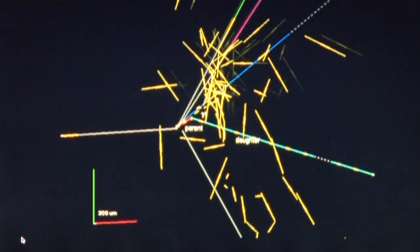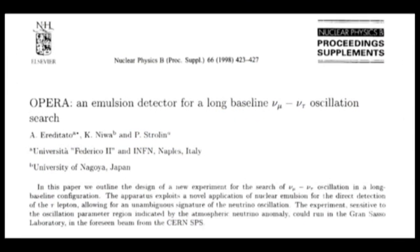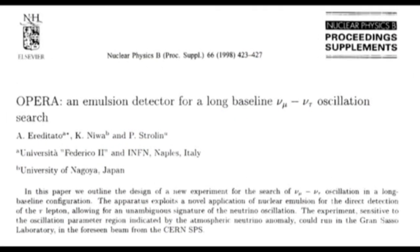Neutrinos are mysterious and very fascinating particles. We now have the first tau neutrino candidate event, which is a very clean event — ten years after I proposed the experiment, and 13 years after the first conceptual idea. We expect to have more events; I hope they will come soon. But the experiment is certainly very challenging.